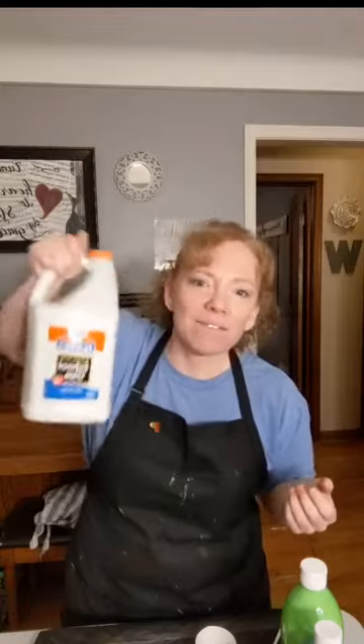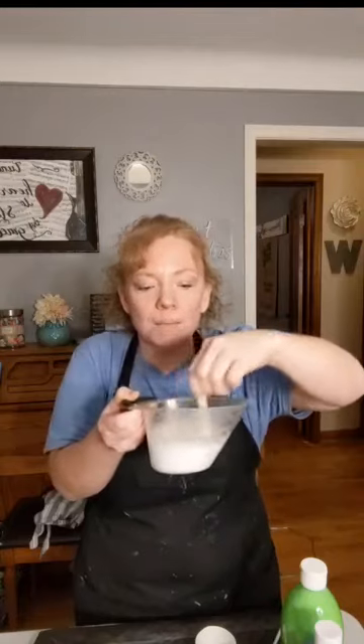They say you should use Elmer's Glue All but I only have school glue, so we're going to try it. I bought this giant bottle after Halloween for about five dollars. I mixed the glue in my Pampered Chef cup - I make my own Mod Podge about 50/50. For this I used about 70/30 - roughly three-quarters cup glue to one-quarter cup water. When you stir it, stir slowly because you don't want to create bubbles.